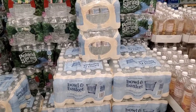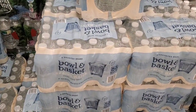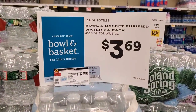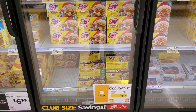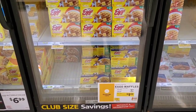From the mailed coupons, Bowl & Basket 24-count spring water is $3.69 — I have a coupon for it absolutely free! Also, Eggo waffles are $1.99 this week.